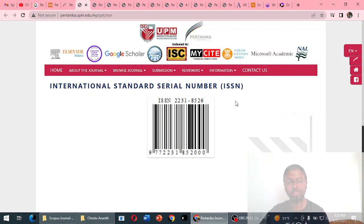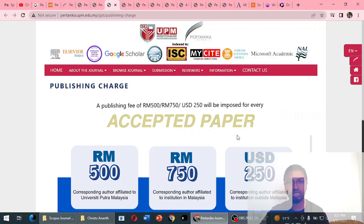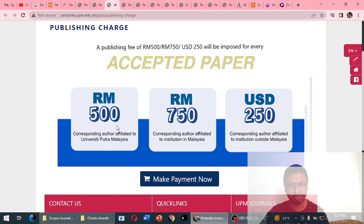Regarding the ISSN of this journal: the ISSN shown on their website is not the original one — the correct ISSN can be verified in SciImago, Scopus, or Web of Science. Regarding publication charges, corresponding authors affiliated with University Putra Malaysia are charged 500 Malaysian ringgit, which is approximately 100 USD or around 8,000 Indian rupees. For authors affiliated with institutions outside Malaysia, the charge is 250 USD, which is approximately 20,000 Indian rupees. These charges are publicly stated on the website.